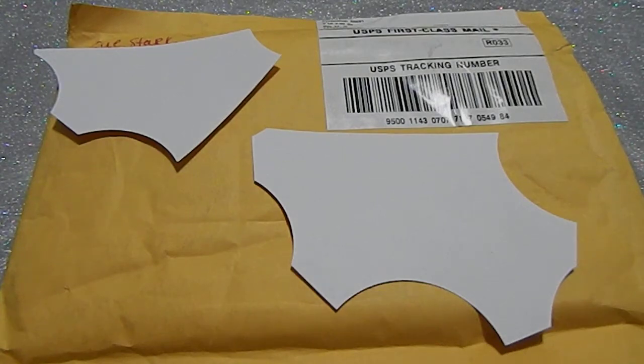Hi guys, this is Tanya here with Memory Lane Keepsakes and I have entry number 13 for my Think Outside the Box challenge that's going on. This is from Sue over at the Messy Mom's Life — this is her entry and I cannot wait to see what she has designed.